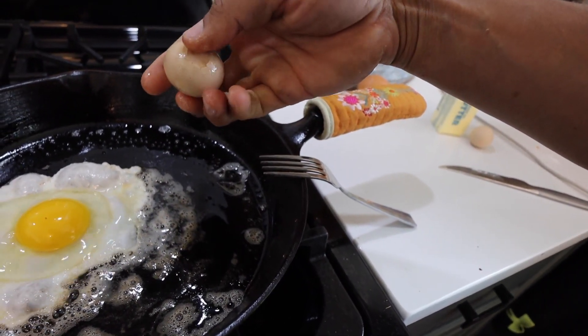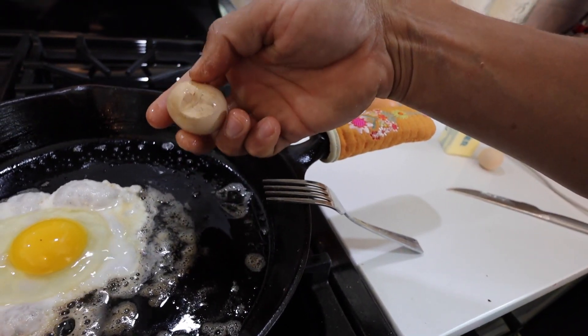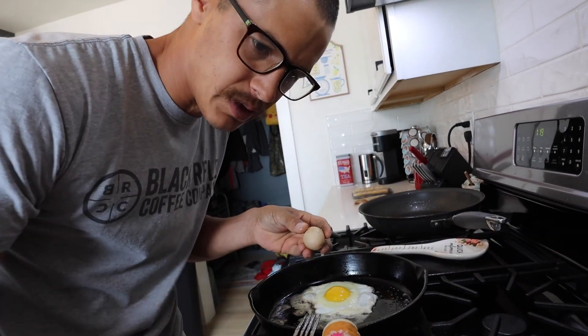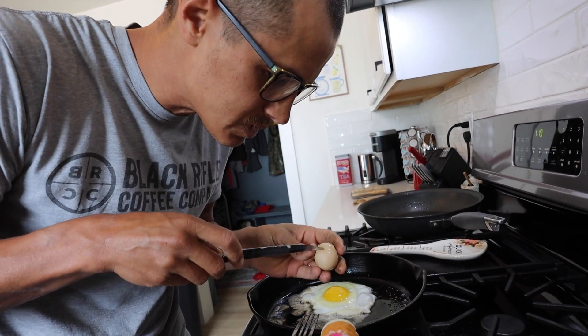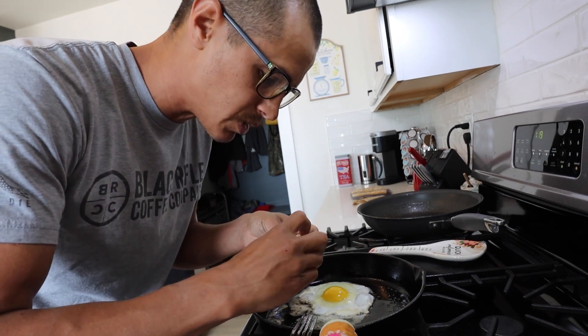Notice the egg is not cracking very well — it's just kind of smashing. It's really interesting. The sack on the inside seems much stronger than a normal egg.